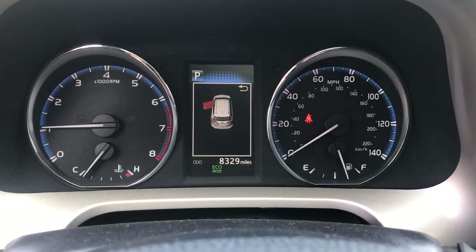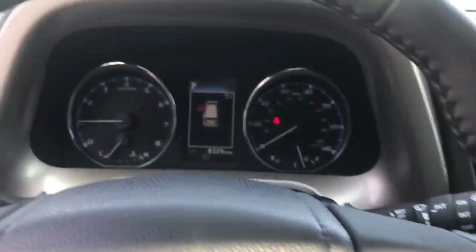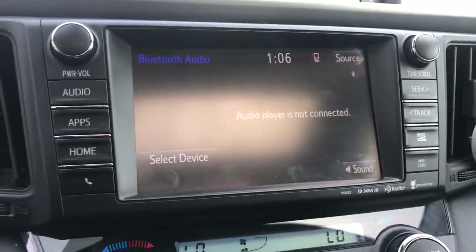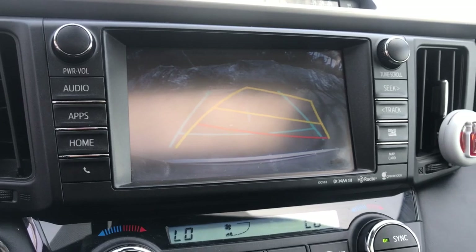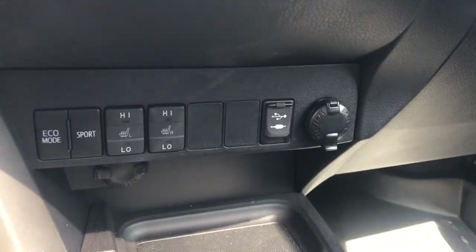A little over 8,300 miles on it. This side of the wheel here you've got your functions for that center screen, and you've got your push-button start. You've got your infotainment screen here which is touch screen and it has a backup camera as well. Climate controls, USB plug-ins, and heated seats down below here.